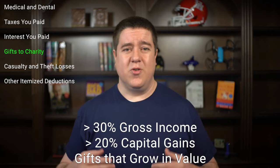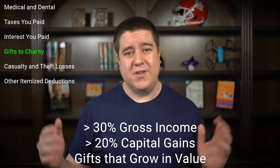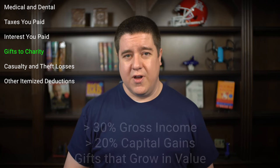The next big category is gifts to charity. You can claim quite a bit of your charitable donations as deductions if you itemize. The limits are pretty high and won't affect most people — as long as you aren't giving more than 30% of your income, more than 20% of your capital gains, or giving away a property that increases in value, you can pretty much claim as much as you want. Gifts over those values will need to be reduced using a specific method.